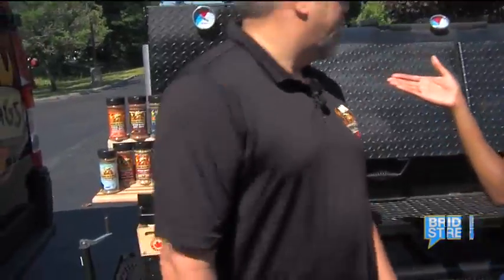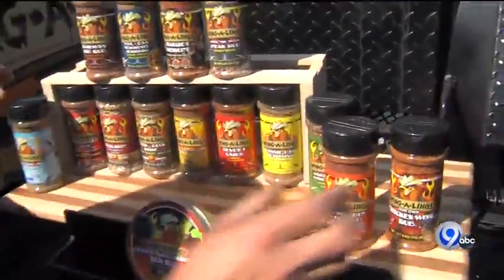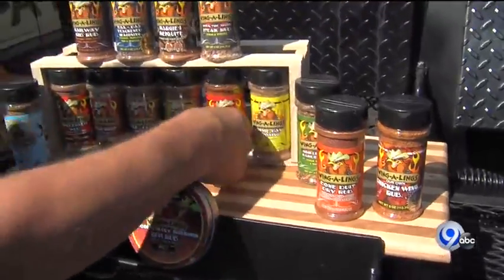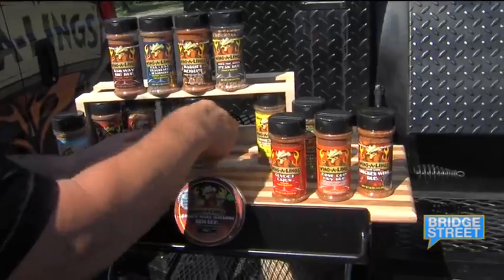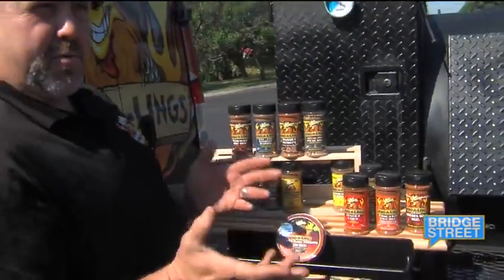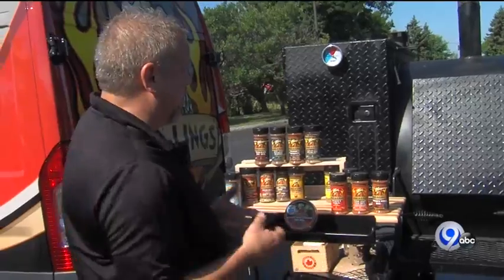So here's your whole lineup of them here. Which ones are in the box? We've got the Chicken Wing Rub, the Bone Dust, and our Clyde's Cajun come in the box. But also, over and above that, they're selling individual bottles for someone who doesn't want to spend the full amount, or they just want to buy a bottle of this or that.